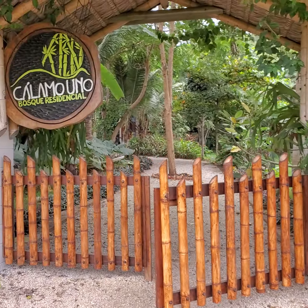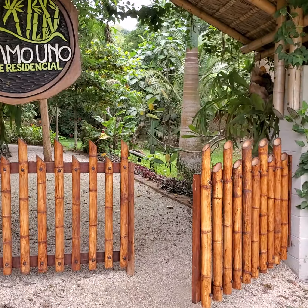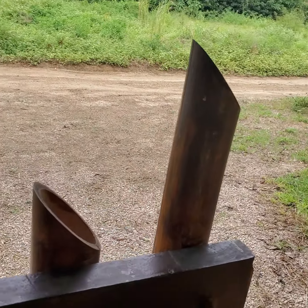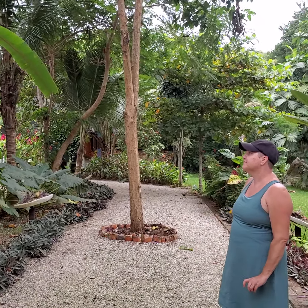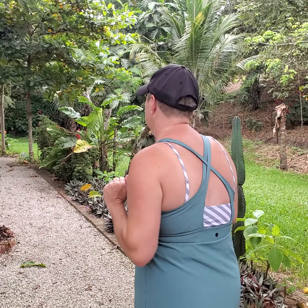We are staying at Calamo Uno Bosco residential. There are multiple homes within this little community — it's technically gated, there is a gate. You'll notice there is a lot of bamboo used here in Ecuador, and their lumber of choice, which I absolutely love, is teak. Lots and lots of teak. Cool contrast with all the wood and the concrete — loving it.